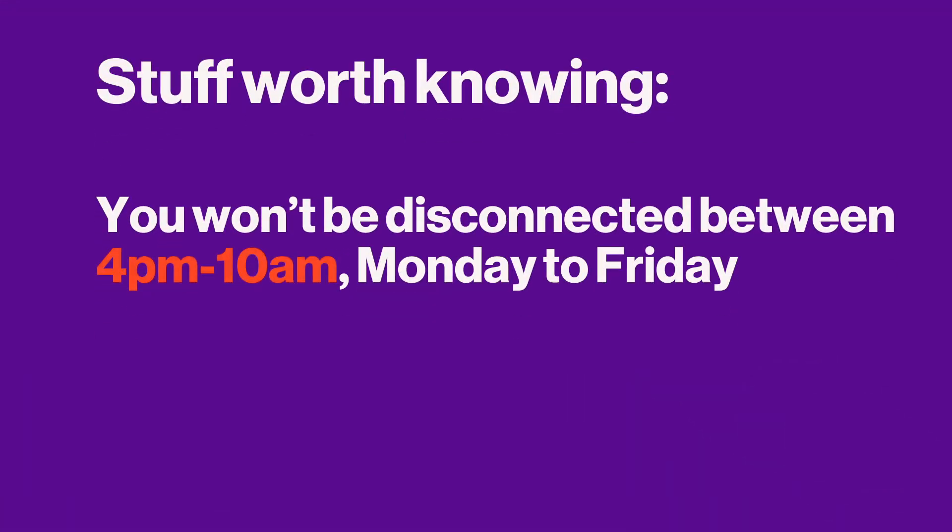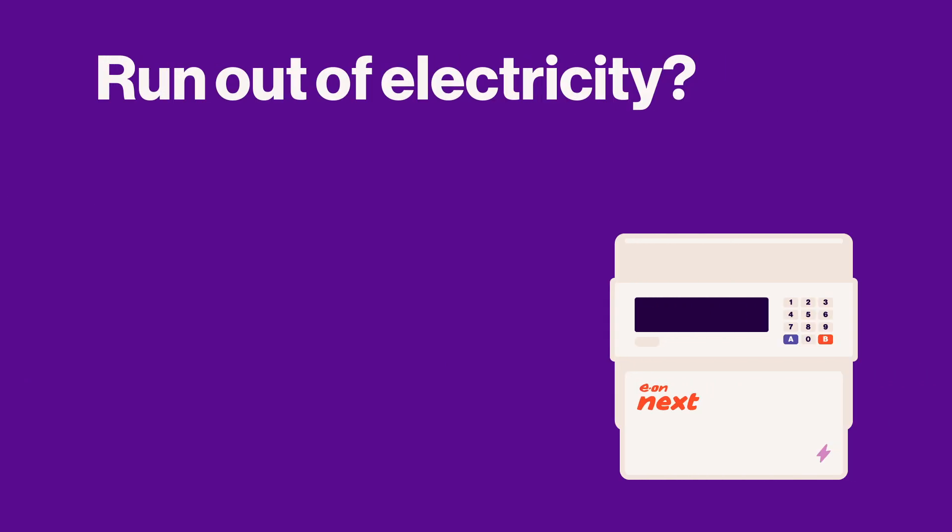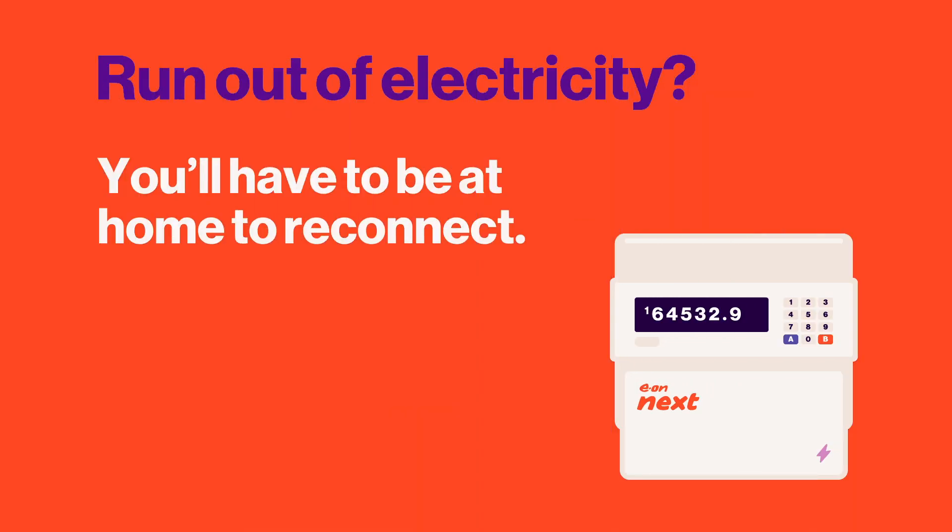Here's some stuff worth knowing. Your supply won't be disconnected between 4pm and 10am Monday to Friday, and never on weekends or bank holidays. Like with your gas, if you run out of electricity you'll need to be at home to reconnect your power.